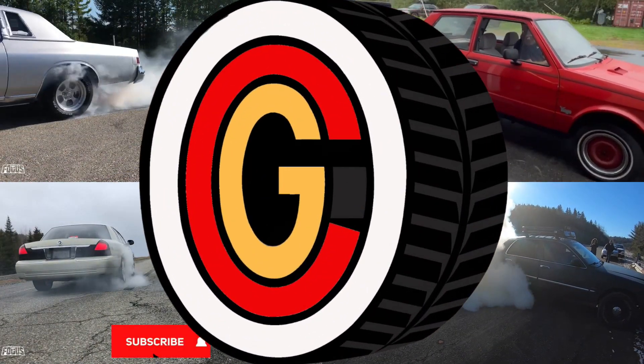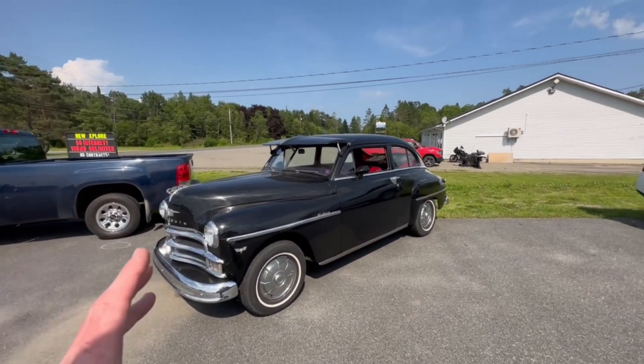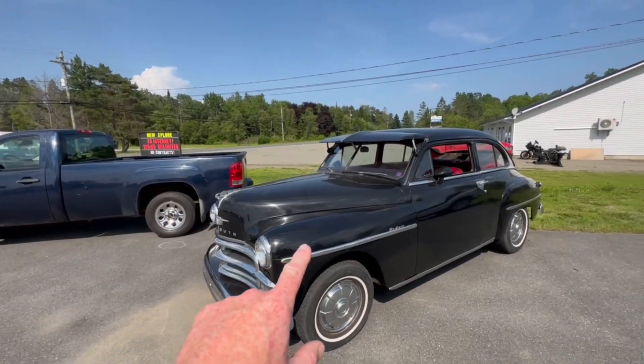Hey guys, Jason here with another for sale video on this 1950 Plymouth Deluxe. This 1950 Plymouth Deluxe with a V8 conversion is ready for sale. If you're interested, there will be a link in the description box below so you can go take a look at in-depth pictures. We're doing this video so you guys can get up close and personal and all that good stuff. So let's take a look.